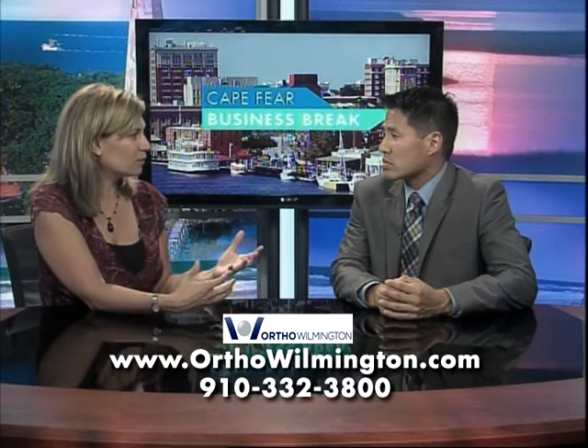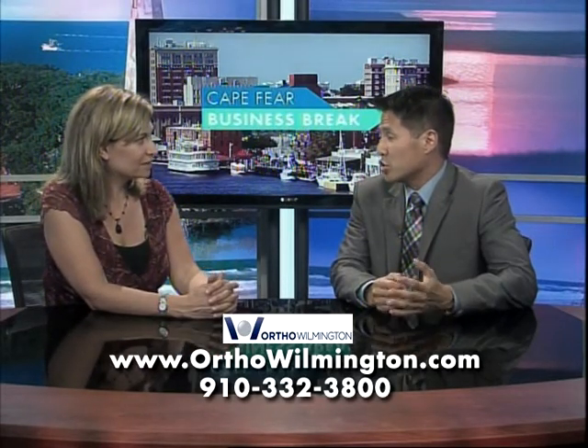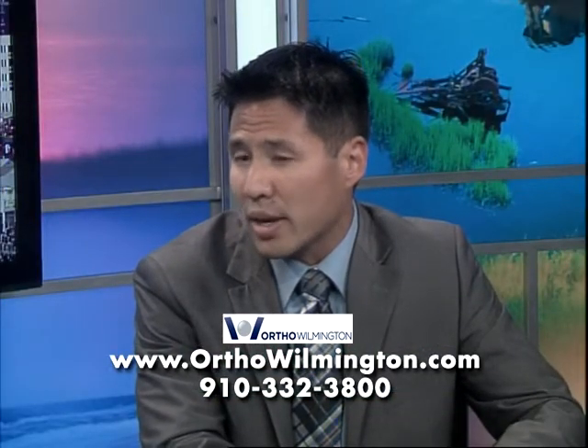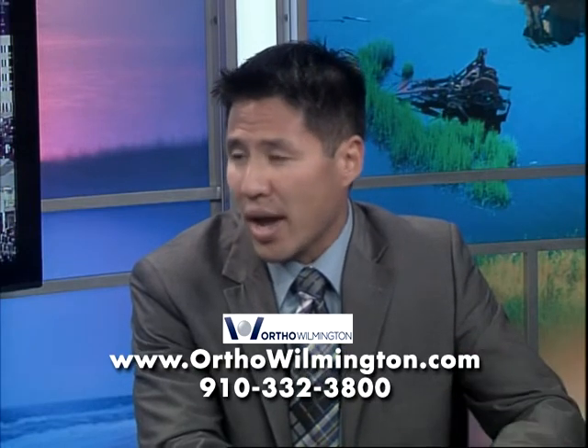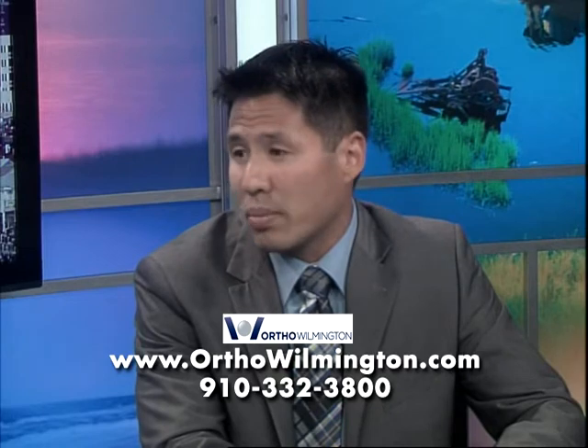Now what's the recovery time? A total hip replacement sounds pretty intense. Well, we'd like to get the patients up the day of surgery, if not the next day, and the recovery should be very short in terms of getting them up and walking. Getting them back to their normal activities can take anywhere from 4 to 12 weeks, depending on how bad they were before they started.